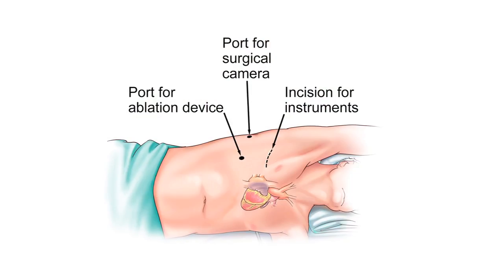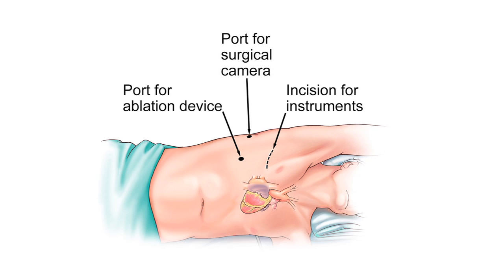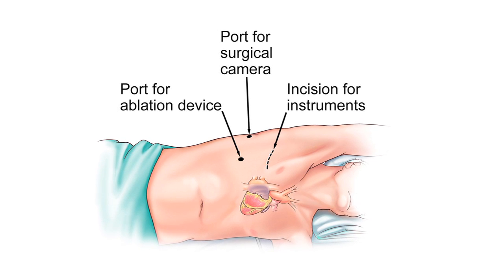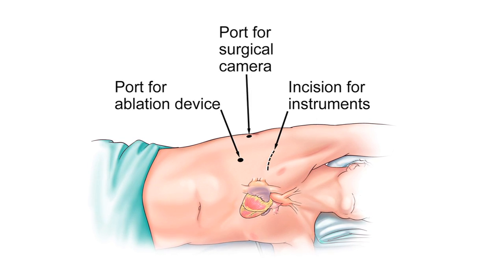After the operation there will be a drainage tube in each side, which usually come out in about 24 to 48 hours. Most patients have a moderate amount of pain and will have pain medication after surgery for the incisions, but many patients are back to fairly aggressive activity within seven to ten days.